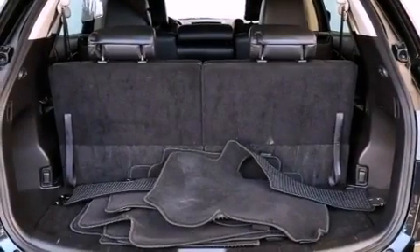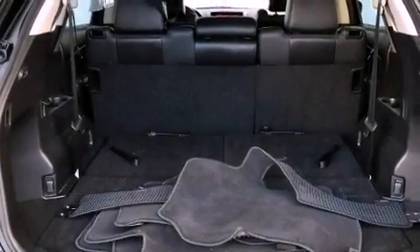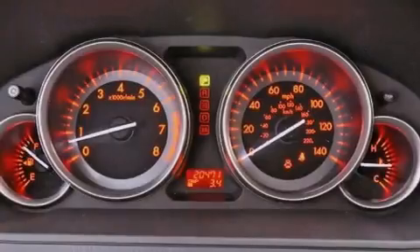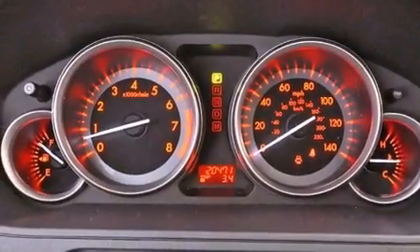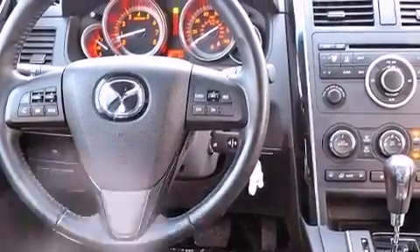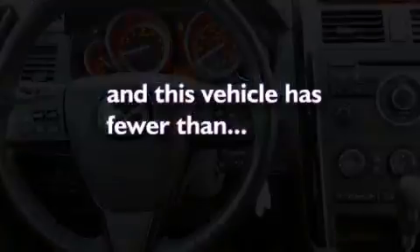Air conditioning with automatic climate control, cruise control, heated side view mirrors, a CD player, leather seats, a rear spoiler, an illuminated driver's side vanity mirror, rear impact crumple zones, a rear window defroster, and this vehicle has less than 21,000 miles.